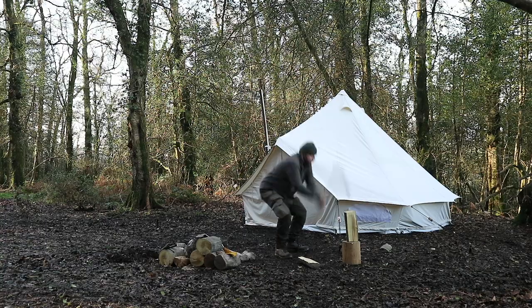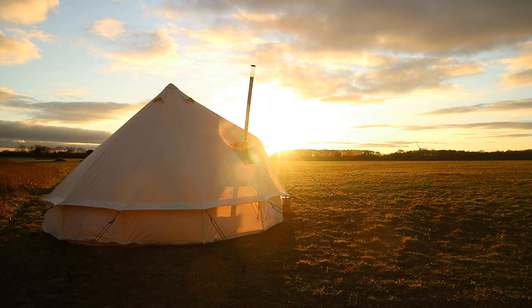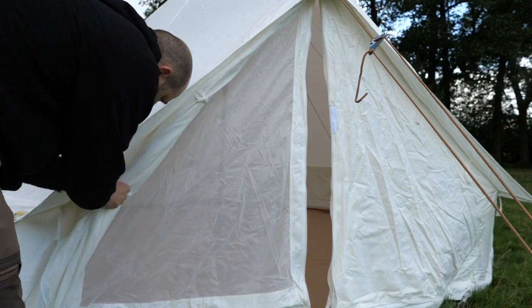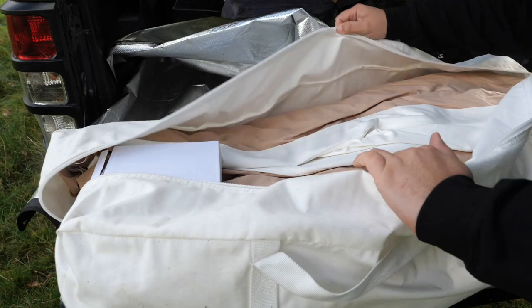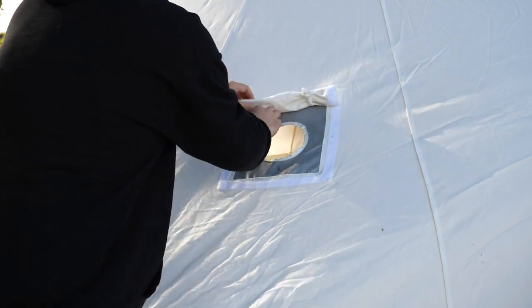Now a lot of you guys would have seen me use a Bell Tent before. This behind me is the Canvas Tent Shop 4 meter Cocoon Deluxe Tent. You've seen me use it in woodlands, in fields, all over the shop. Now this one behind me is actually a new version, so it's got a few updated features. Some of those features include improved zips, reflective guy ropes, comes with spare pegs and a patch repair kit, and has room for an EHU electrical hookup for campsites, and of course the stove jack.